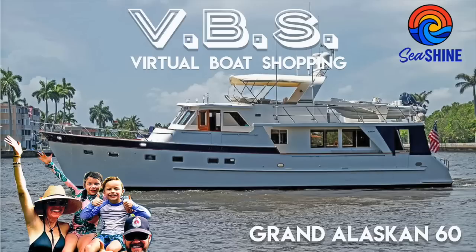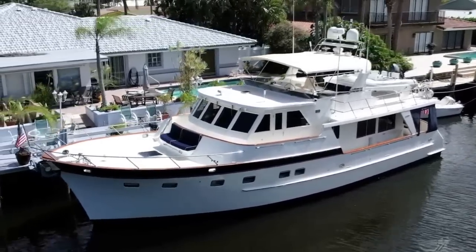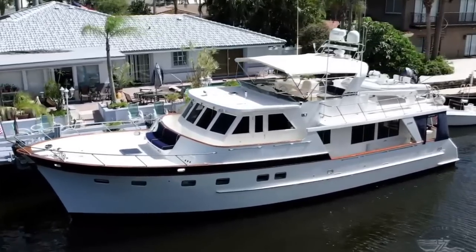Welcome to episode 37 of VBR, otherwise known as Virtual Boat Shopping. And today we're gonna look at a Grand Alaskan 60. Gorgeous.